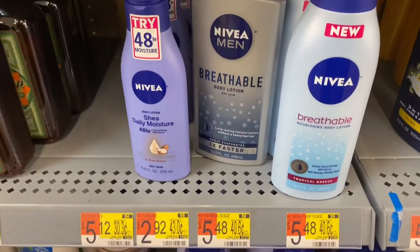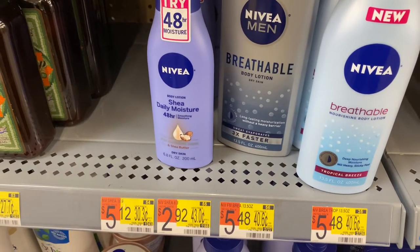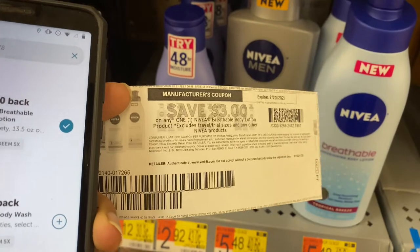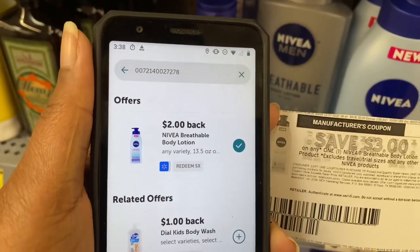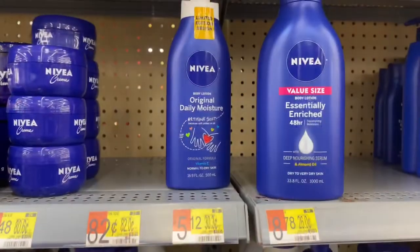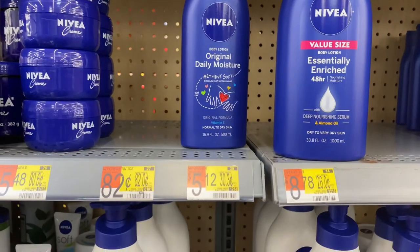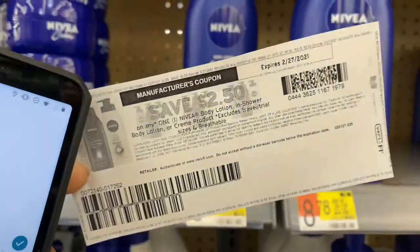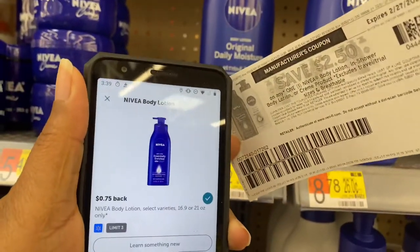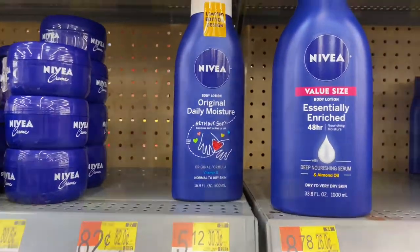The Nivea Breathable is $5.48. We have a $3.00 printable coupon and ibotta is giving back $2.00, making the final cost $0.48. The regular Nivea lotion is $5.12 — with a $2.50 printable coupon and ibotta giving back $0.75, the final cost is $1.87.